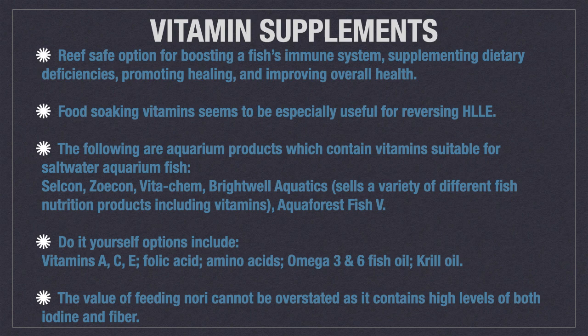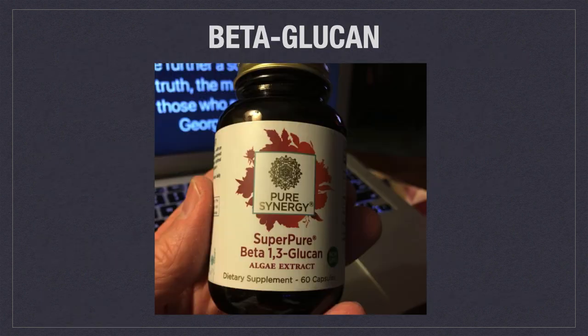The value of feeding nori cannot be overstated as it contains high levels of both iodine and fiber. Before continuing to probiotics, I would like to briefly discuss beta-glucan. Scientific research has been done regarding its role as an immunostimulant, which could be useful for sending viruses like lymphocystis back into remission. Beta-glucan is easily sourced from health food stores or Amazon, and you will find a link with a recipe for using it in fish food in the comments section.